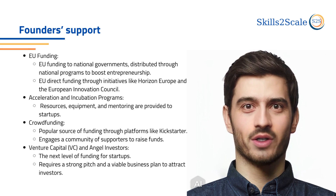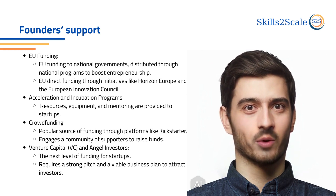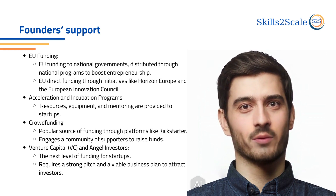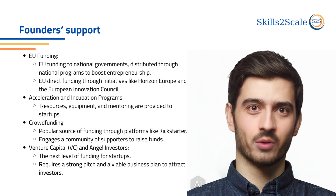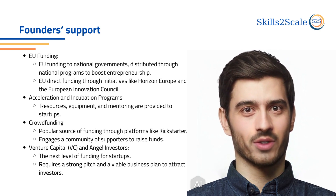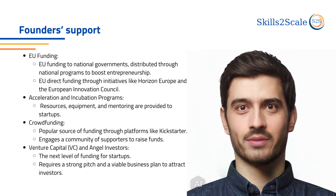The last part this chapter will cover is the founder's support. There are several options for a newcomer entrepreneur who seeks financial and guidance support. The EU provides funding to national governments, which is distributed through national funding programs that aim to boost entrepreneurship. The EU also provides funding directly through initiatives such as Horizon Europe, the European Innovation Council, and others. Additionally, fruitful support comes from various acceleration and incubation programs or startup centers regarding resources, equipment, and mentoring.